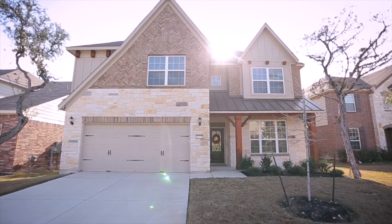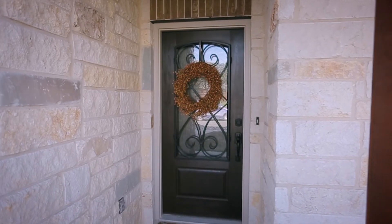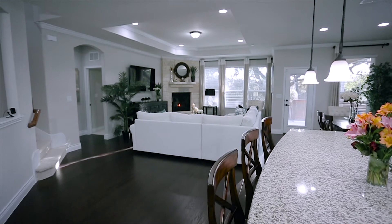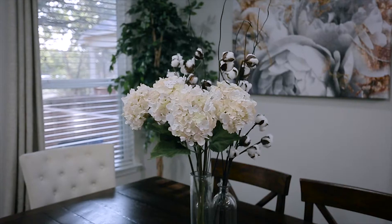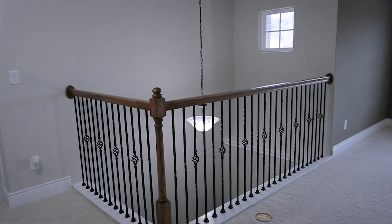The original owner decked out this one with full sprinklers, premium water softener with reverse osmosis drinking water, hardwood floors, crown molding, stainless steel appliances, double ovens, and so much more.